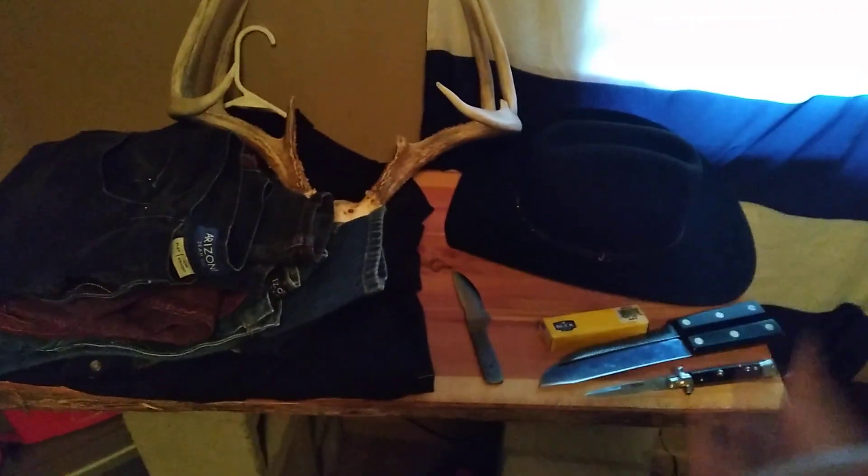Hey guys, welcome to a YouTube video. Today I'm back here in D-Queen, and this is what I've bought so far.